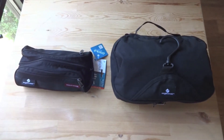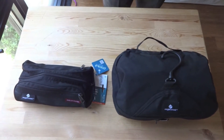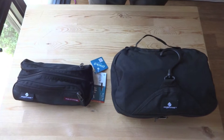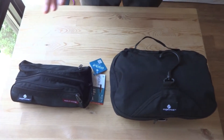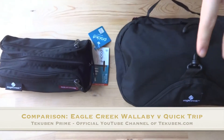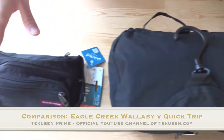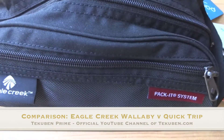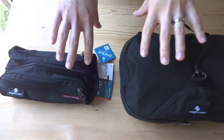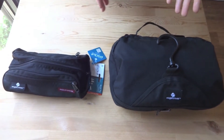Welcome to the clothing prime. Hey everybody, this is Callum from Takubin. We are going to take a look at two toiletry bags in this video. This is a comparison video between the Eagle Creek Wallaby toiletry bag and the Eagle Creek Quick Trip toiletry bag. We did separate videos for each of these. In this video, we wanted to give you a sense of how they compare.